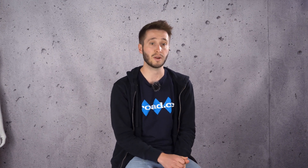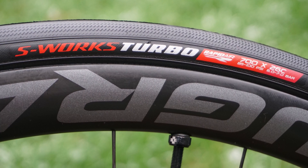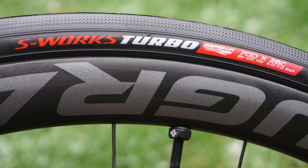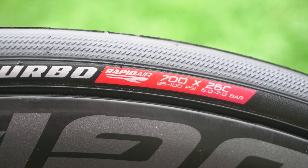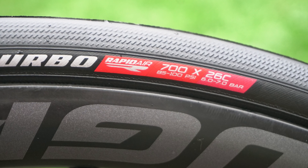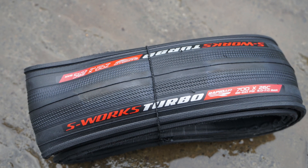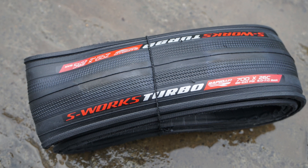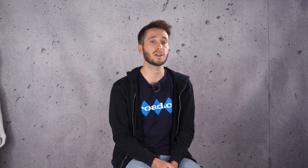The S-Works Turbo Rapid Air, developed for the pros, offers really easy fitting and very good performance. The tyre was designed to provide lower rolling resistance and better cornering than the turbo tubular tyre the pros were using. Specialized claims it's the fastest, lightest and most puncture-resistant tyre it has ever made. That's a little academic now as Specialized-sponsored pros on the Deceuninck–Quick-Step and Bora–Hansgrohe teams are using tube-type clinchers for their races — still, if you want something tubeless from Specialized, these are fast, grippy and relatively painless to fit.